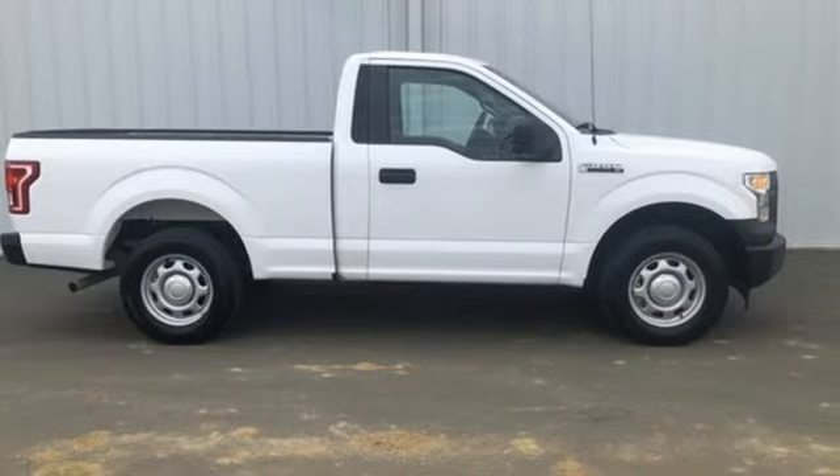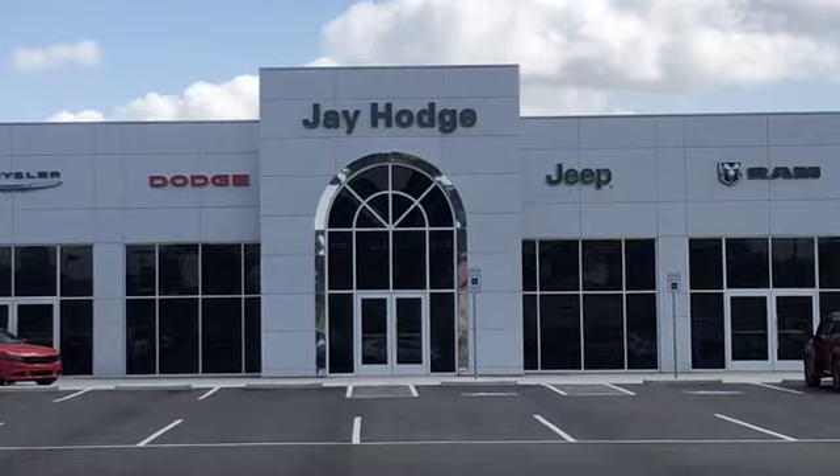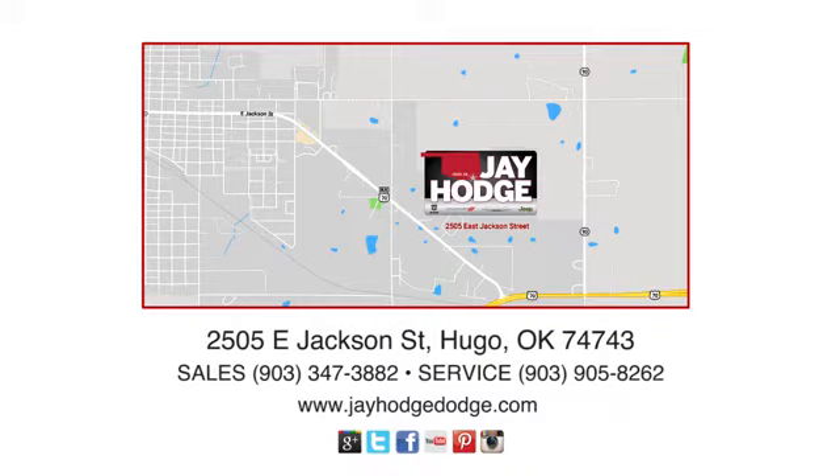See it for yourself today. Don't overpay. ComCJ — we make the car buying process easy. J. Hodge Dodge Chrysler Jeep Ram is located on East Jackson Street in Hugo.